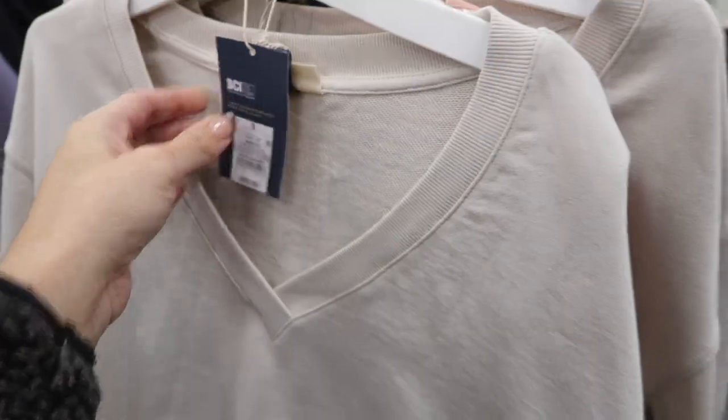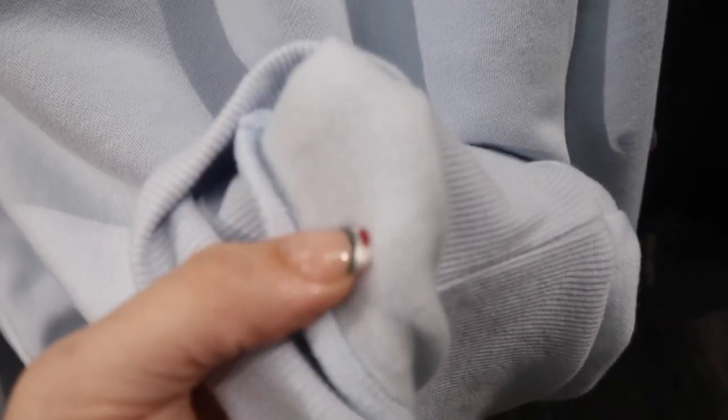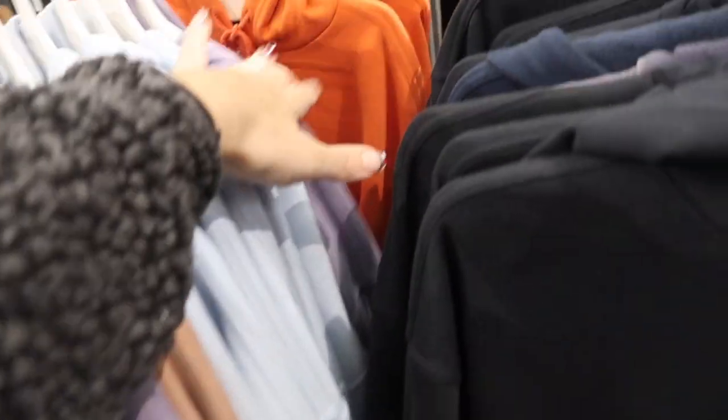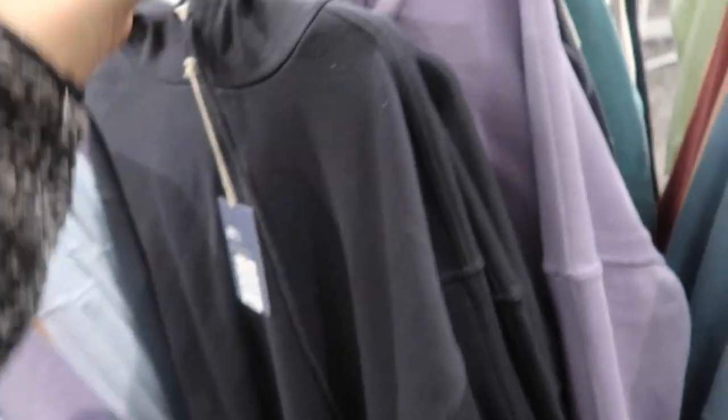These are going to be $25. Also new from Universal Thread are these hooded sweatshirts — soft fleece on the inside, drawstring, drop sleeve, and ribbing at the wrist. Comes in blue, brown, camel, purple, orange, and black. These are going to be $20.